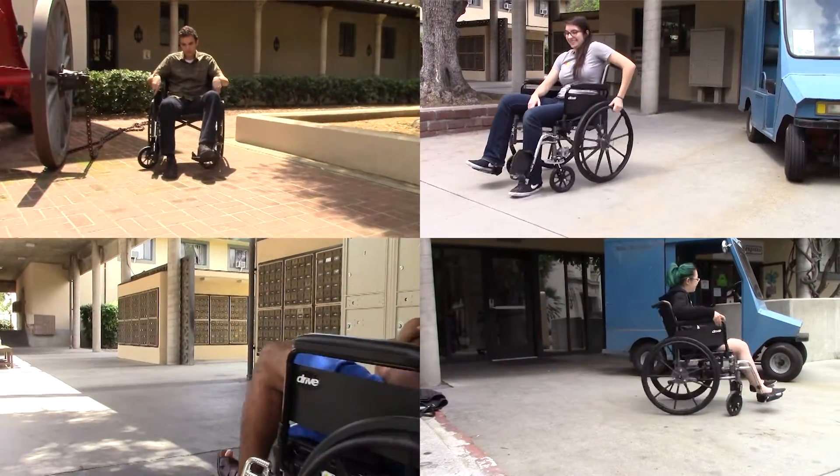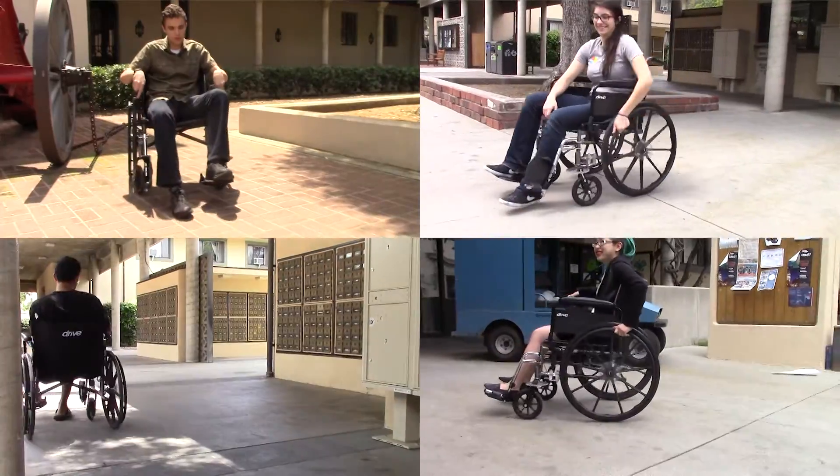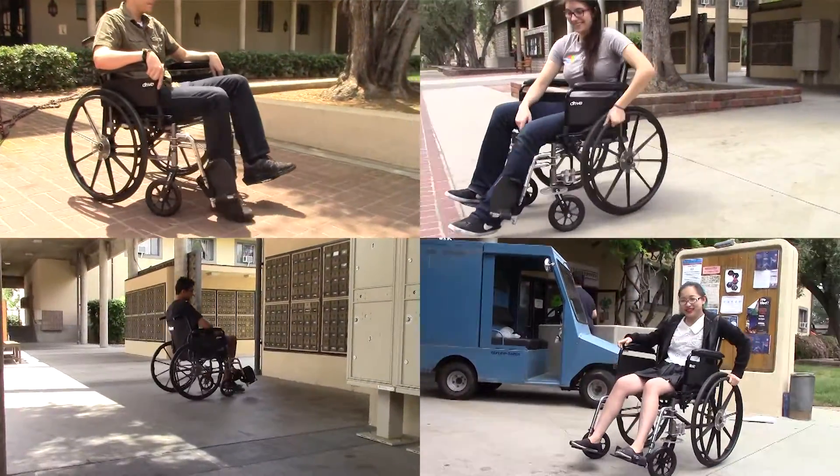Each year, about 318,000 people in the United States are affected by hemiparesis, weakness of one side of the body. Current mobility solutions for these individuals are either too expensive or don't work well. We aim to change that.